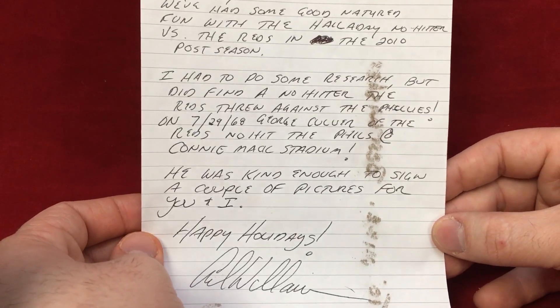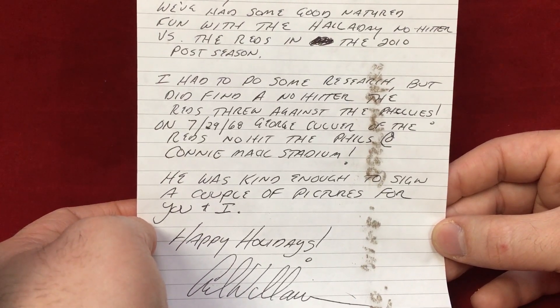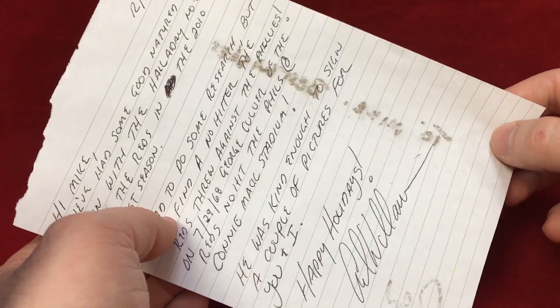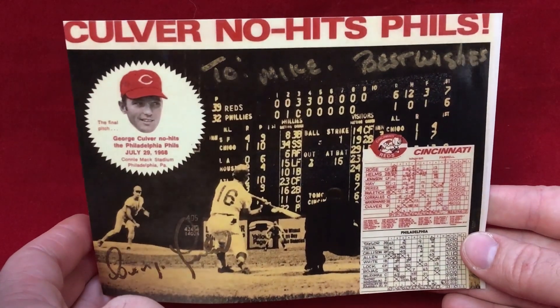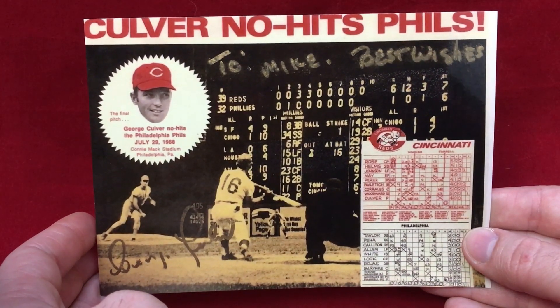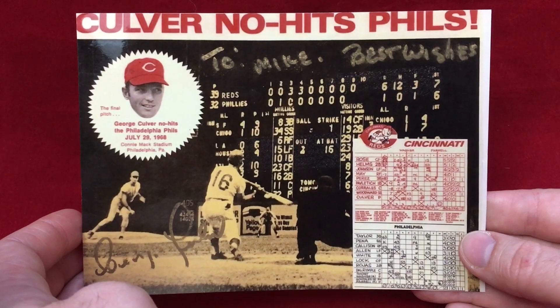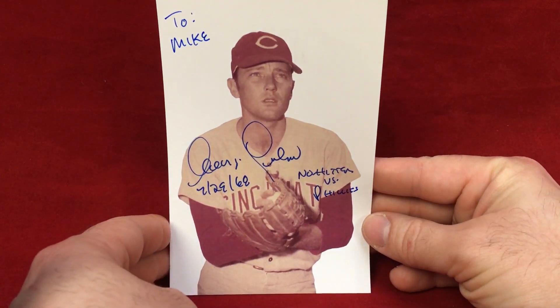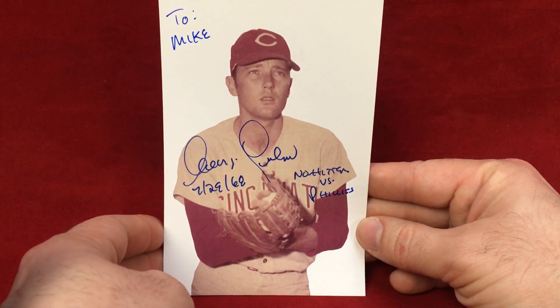He went to a signing and got an autograph of historical importance — George Culver, who threw a no-hitter at Connie Mack Stadium. The one with the paint pen did have some rubbing issues but is still an awesome-looking photo. The signature itself is not too bad; it's more the inscription above. Culver no-hits the Phillies — you have the little button, the scoreboard, and an in-game shot along with the scorecard. The other one turned out amazing with the white background, blue signature, made out to me, and inscribed '7-29-68 no hitter vs. Phillies.'